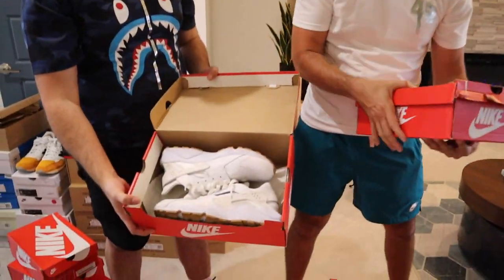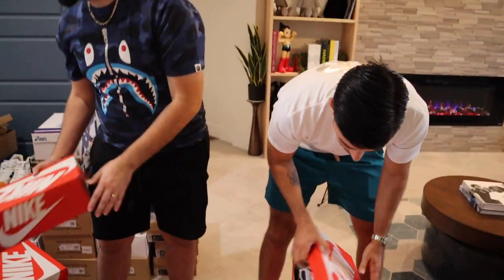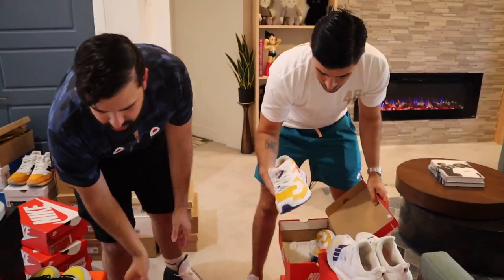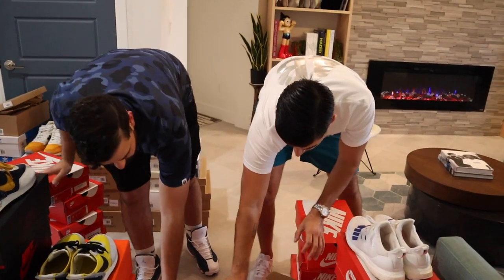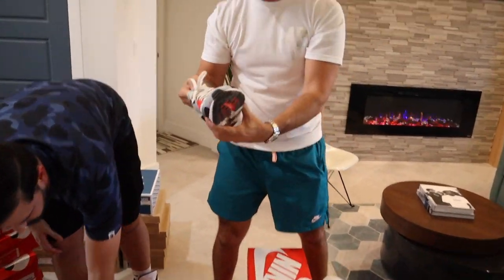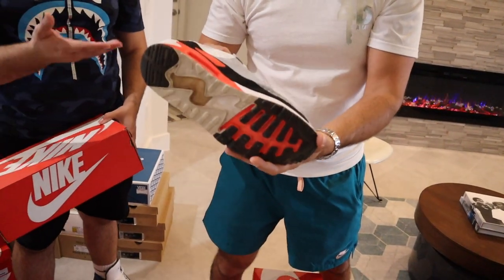You always got to have some Huaraches in your collection — it's a must. Another Air Max Two Lights, and you can see they get a lot of use. This is probably one of his favorite all-time shoes and colorways. The more recent style is a flyknit, but that's the 90.